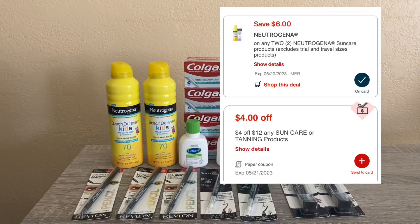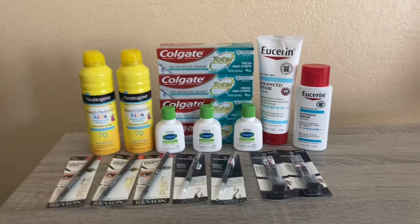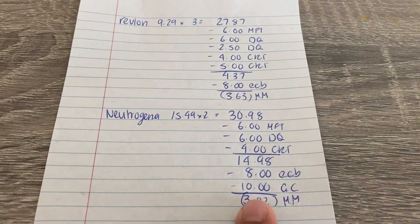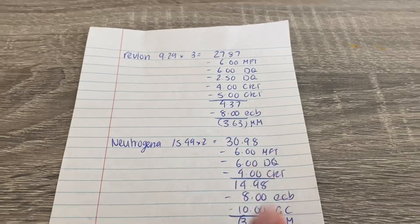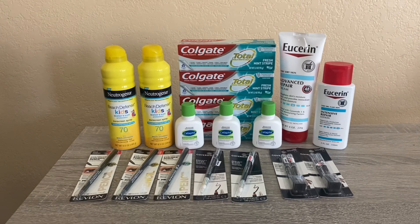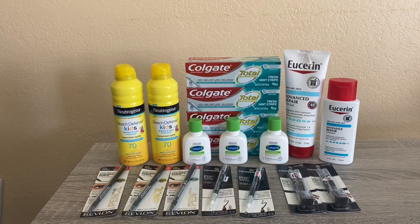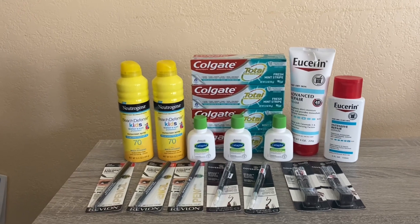I used a $6 off-two coupon from coupons.com, a $6 off-two digital that double-dipped, and a $4 off $12 CRT on any sun care. I ended up paying $14.98, got $8 back in Extra Bucks, then submitted my receipt on Activate Rewards to get $10 back on a gift card — making it a $3.02 money maker. I'm stocking up on sunscreen because we're going to Hawaii in September and Australia in October.